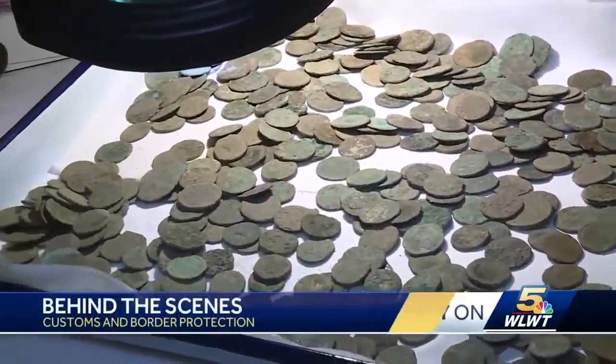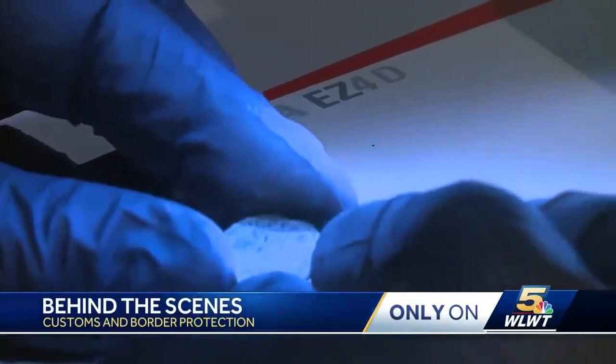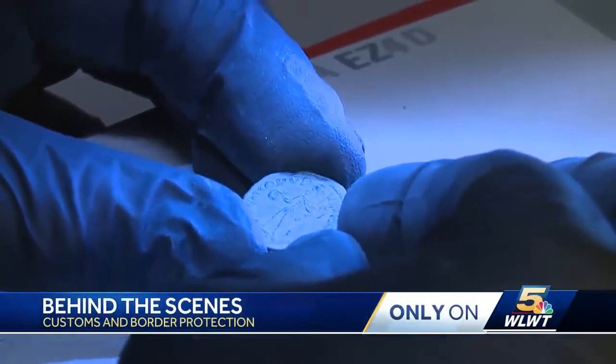From undocumented fruit buried in a box to what looks like buried treasure, we saw it all. These are coins that somebody dredged up somewhere in Europe. We don't know exactly where, but they're probably Syrian or Roman. We just have to determine whether they're allowed into the country or not.